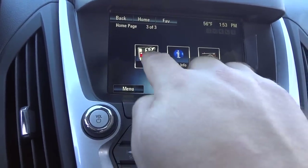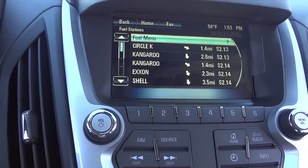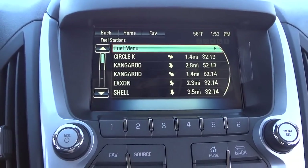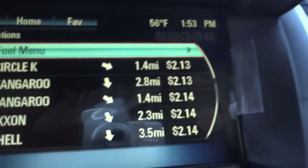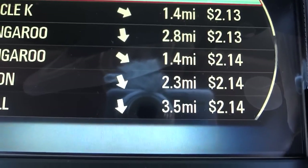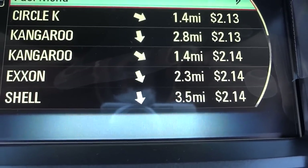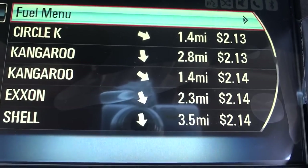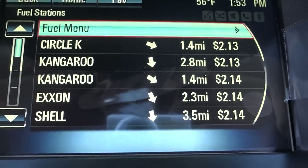You can also hit the fuel button to see local gas stations, how far away they are, and what the current price is. Looking at the prices here in South Carolina, they've got some pretty low gas prices — seems like a good deal compared to other parts of the country.